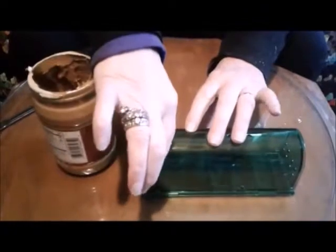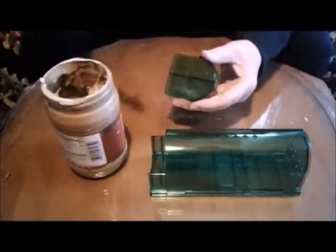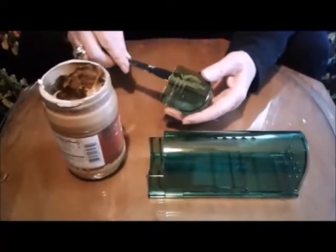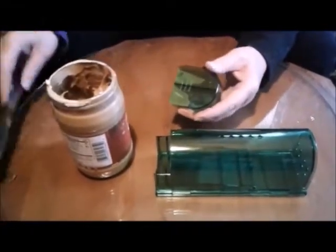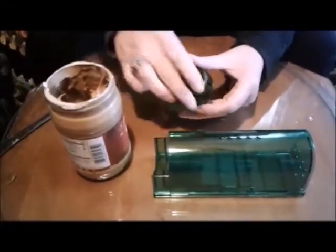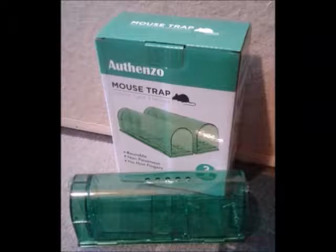Humane traps — the biggest thing about them is they are expensive. Humane traps, like shown here, can run from $5 to $10 each. They are reusable, but the initial cost is relatively high. They are very humane, though they have been known to amputate a mouse's tail. They are very easy to set, as you see here. So basically the humane factor would be the main reason to purchase these.